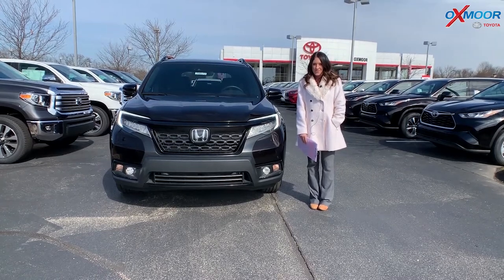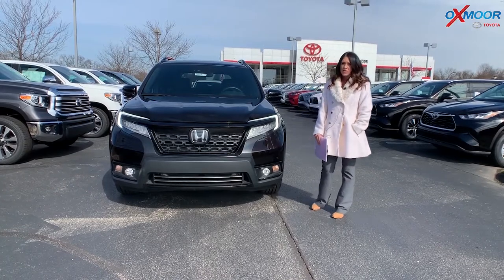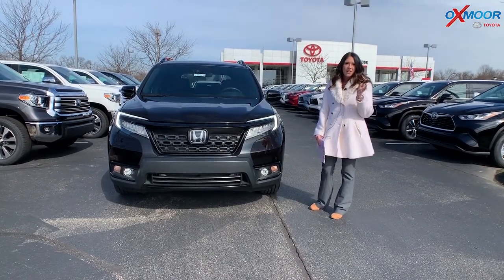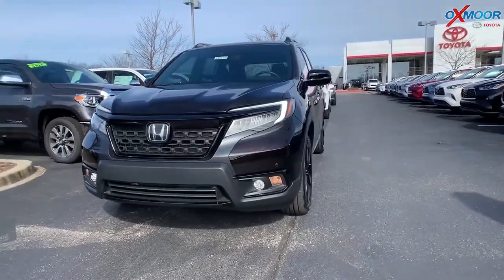Hey everyone, it's Gabrielle with Oxmoor Audit Group. I'm here today at Oxmoor Toyota for our Facebook Used Vehicles of the Week. I have three vehicles I would like to share with you guys. So let's go over some information on this first one.